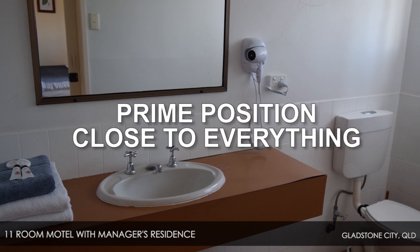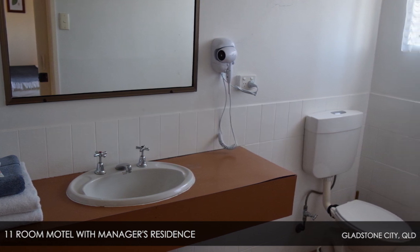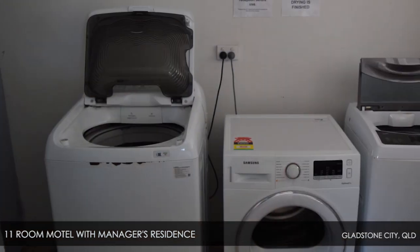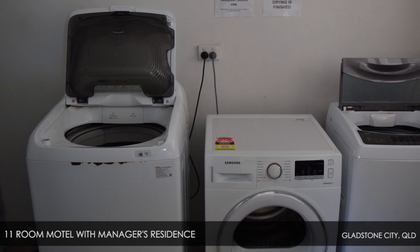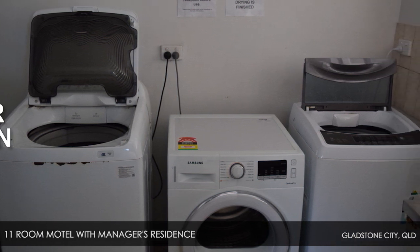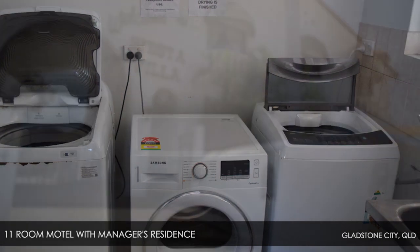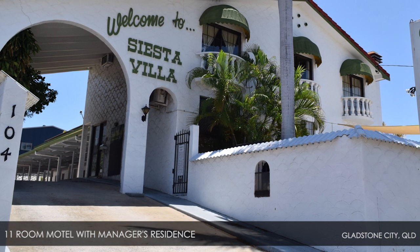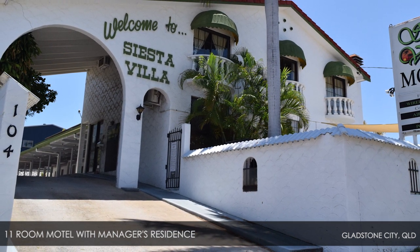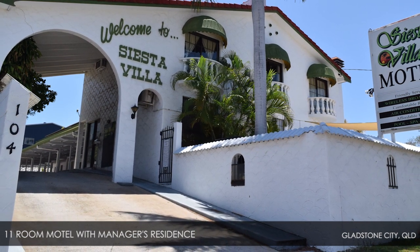With its prime position close to everything, the motel has charged over $120 a night in the past and often with full occupancy. As future plans and projects in the Gladstone region arise, an increasing demand for worker accommodation has strong potential. With borders reopening and international travel resuming, bookings are increasing again, making this a sound investment for the future.